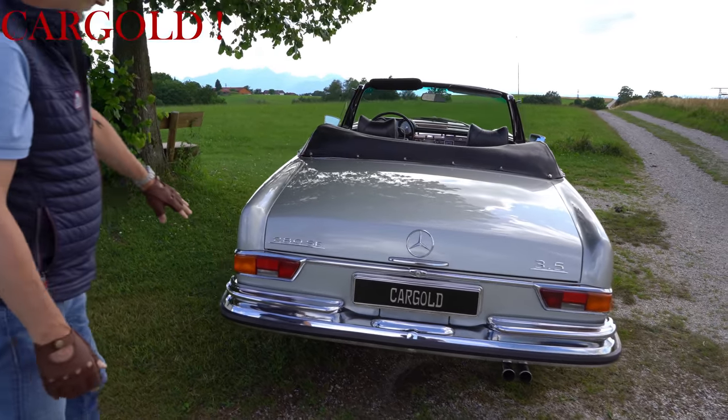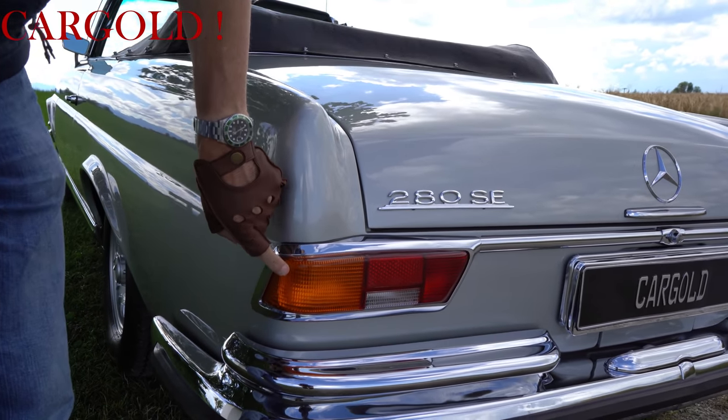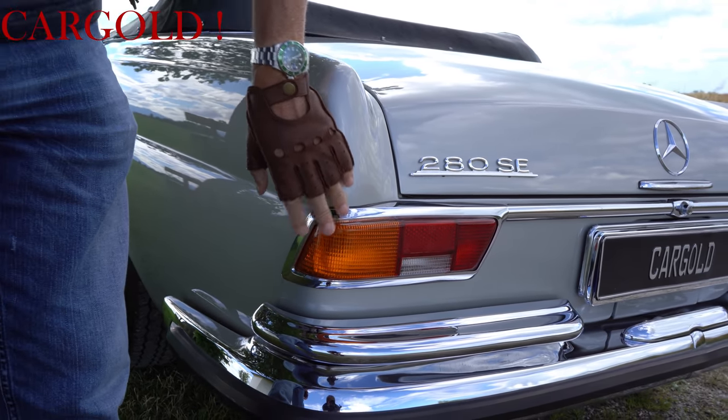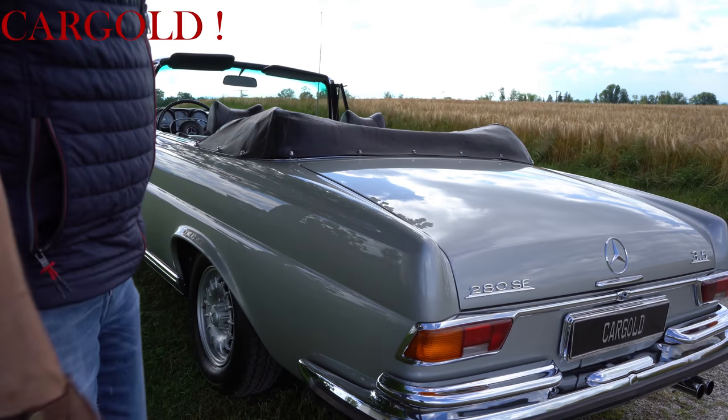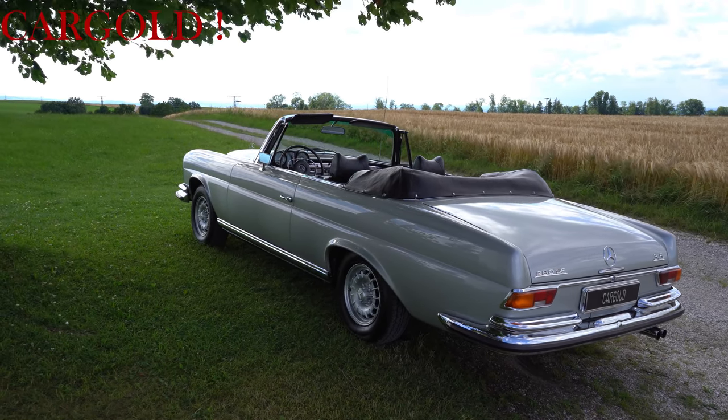Das hat man ab September 1969 geändert – da brauchte man gelbe Lichter. Deswegen hat man bei Mercedes dann auch diese Rückleuchten genommen. Bis zu dem Zeitpunkt waren die ja komplett in Rot. Das ist geändert worden bei dem Auto.